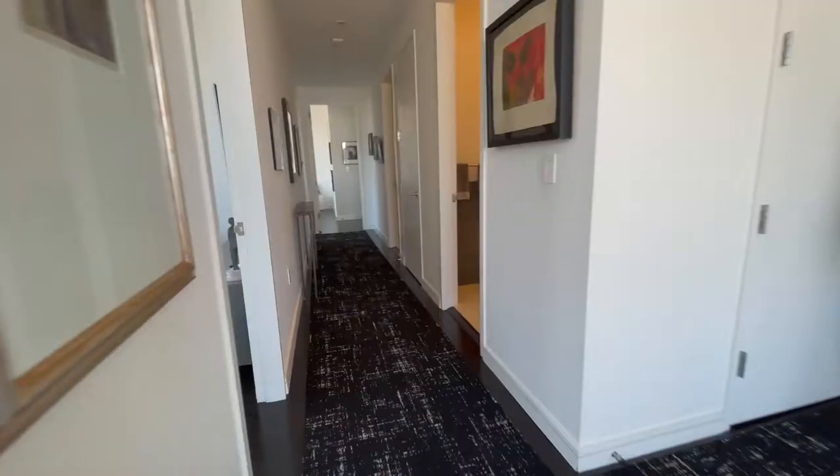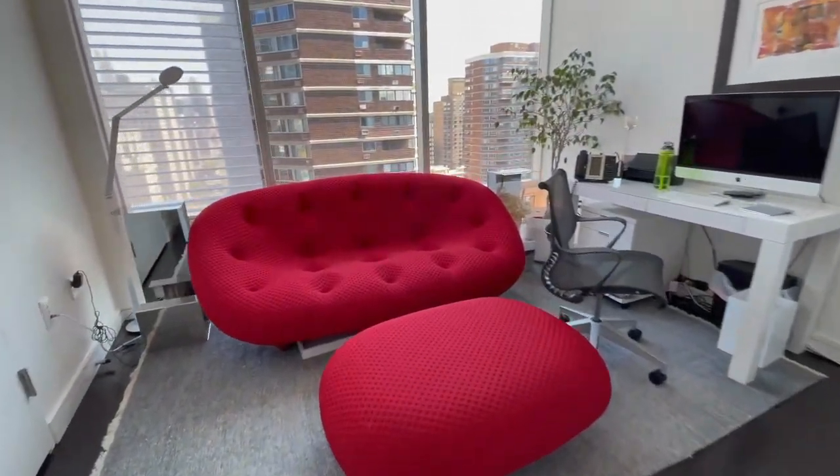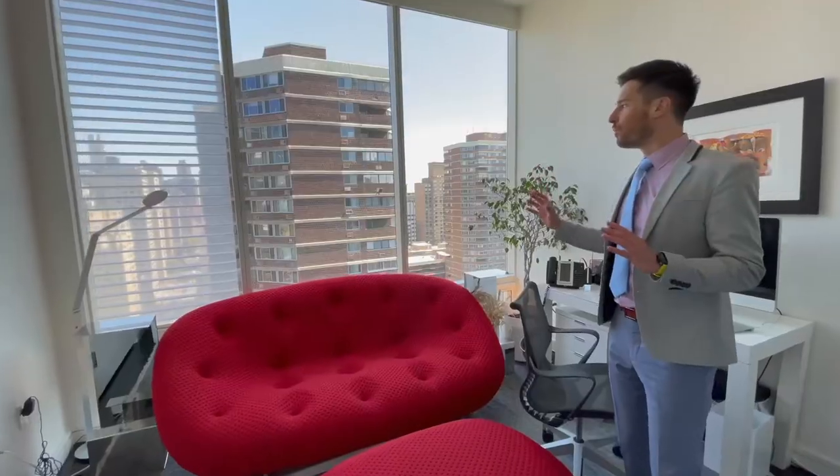This is the study — the first bedroom, currently being used as a home office. What's really nice, again, you have the floor-to-ceiling windows with Chrysler State Building views. Double pane, completely quiet. They're all zoned for HVAC units.